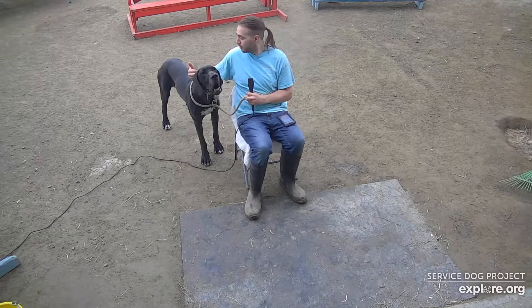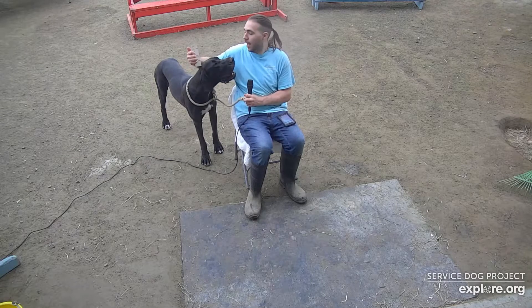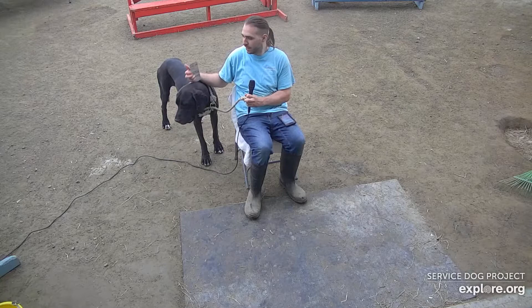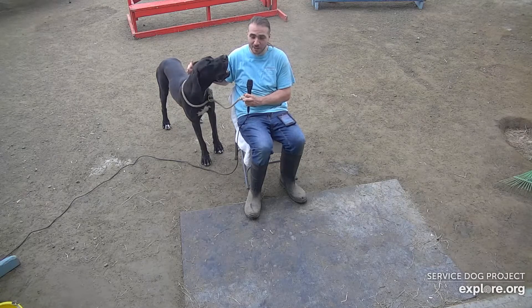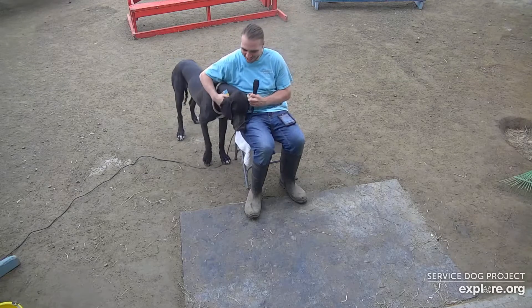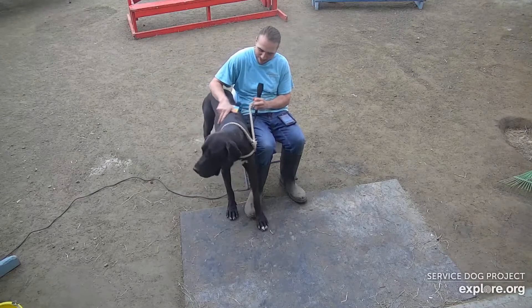Her training strengths include her pace, her back walking, her back up, and her walking brace. But her weaknesses include her recall, which can be a little bit on and off sometimes depending on how distracted she is. That also plays into her focus, so it's a little bit of work. And another thing at the kennel — not so much a training thing — is she can get very jealous of other dogs when we're giving them attention. I don't know how we're going to work on that with her.